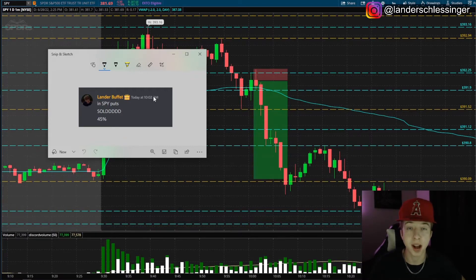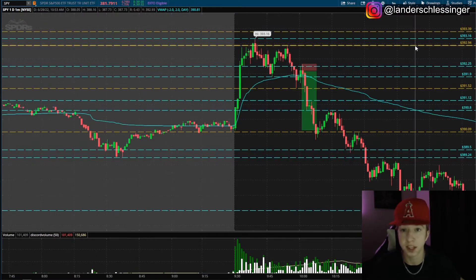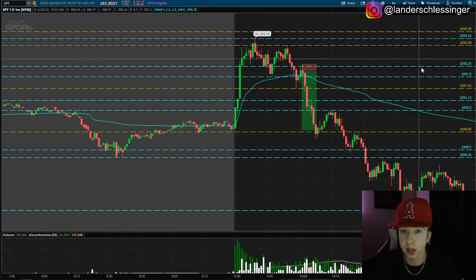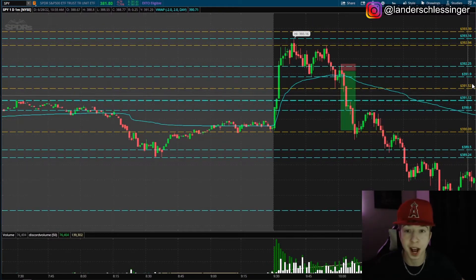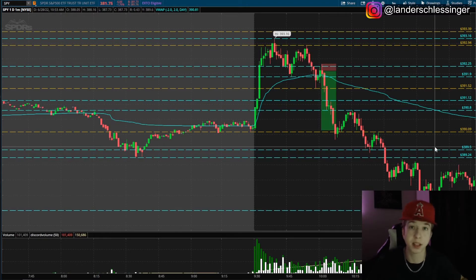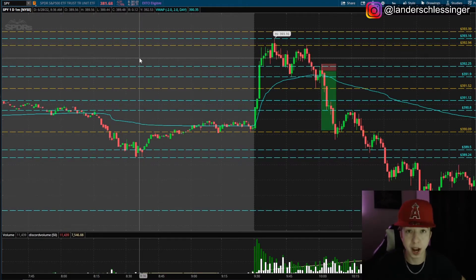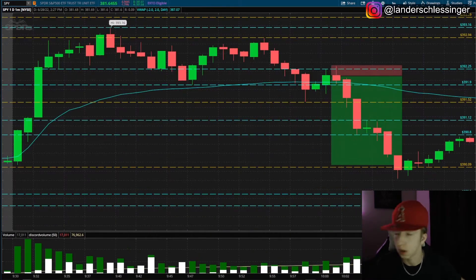Let's go over the trade and how I was able to figure that out. All these gold levels are from the hourly time frame — this one was yesterday's pre-market high that never broke, this one was a key level I found on the hourly time frame, this one was pre-market high right here, and this one was also something I found on the hourly time frame. All these blue lines are intraday support and resistance.